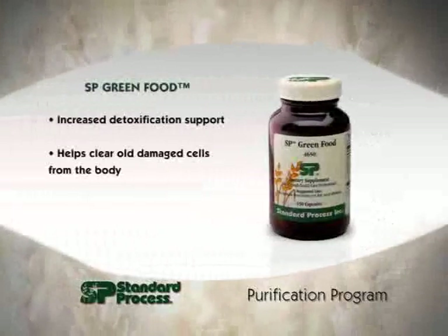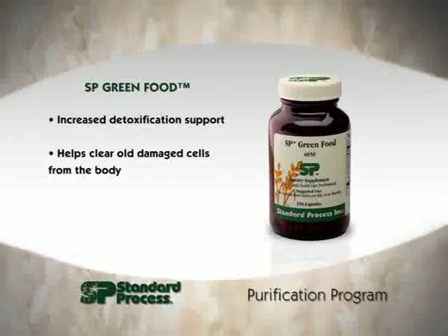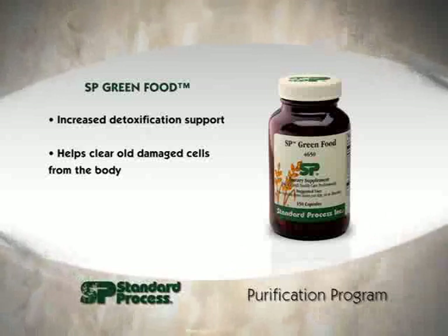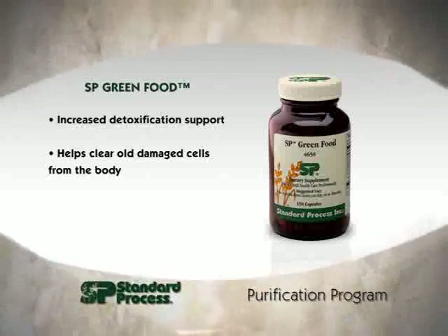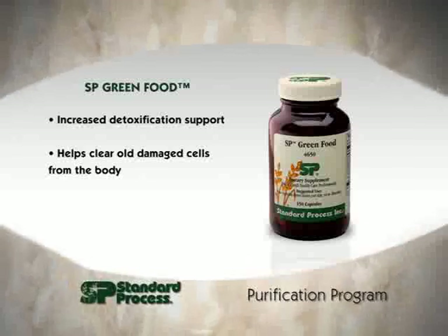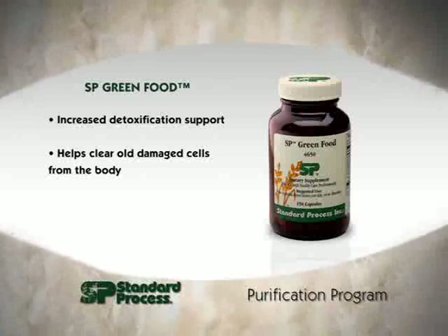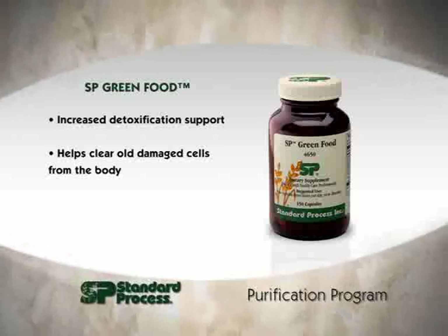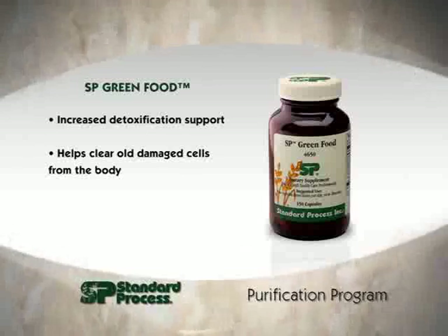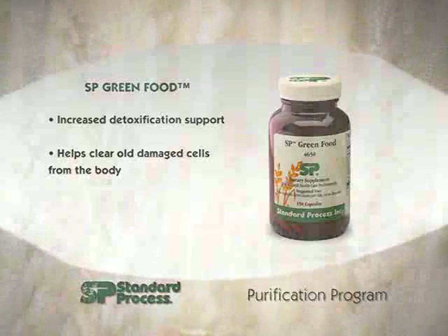SP Green Food is made up of five organically grown whole food concentrates: brussels sprouts, kale, buckwheat, and barley grass. In addition to their natural bioavailability, these foods contain vitamins, minerals, enzymes, and many other as-yet-unknown nutrients that operate in a symphony of synergistic balance. Just a few of the benefits include increased detoxification support and helping to clear away old damaged cells from the body.